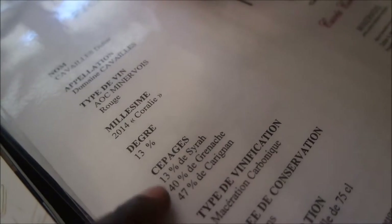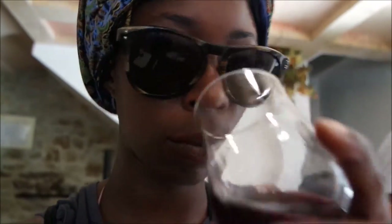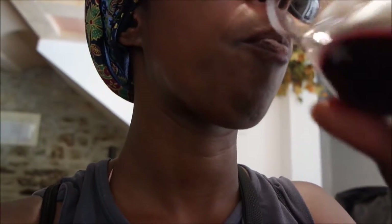This one is more Carignan, so it's stronger — there's 40% Grenache and 30% — let's give it a go. I have to get a big nose of that. It's more delicate but a stronger taste.